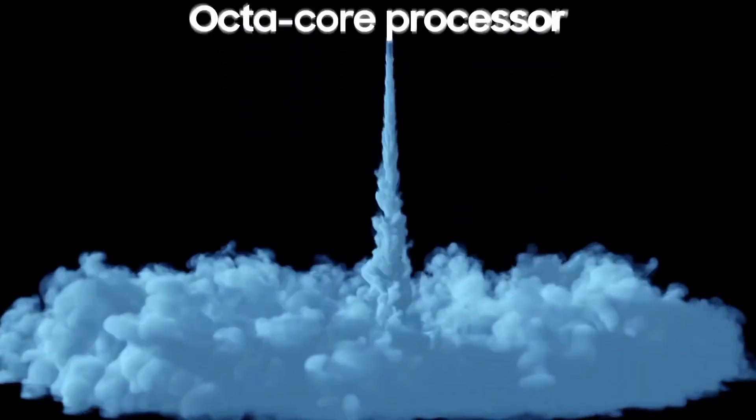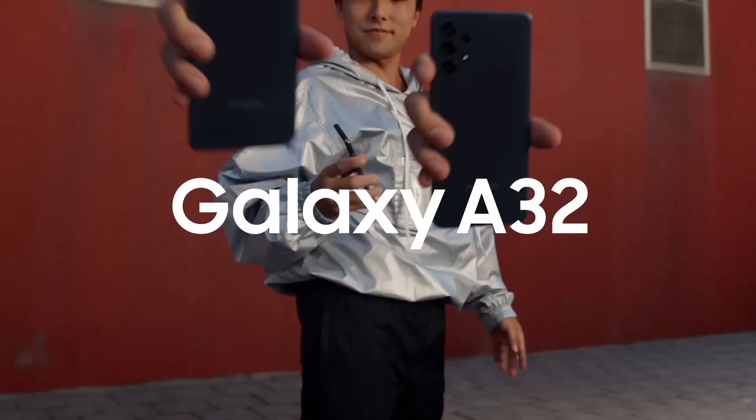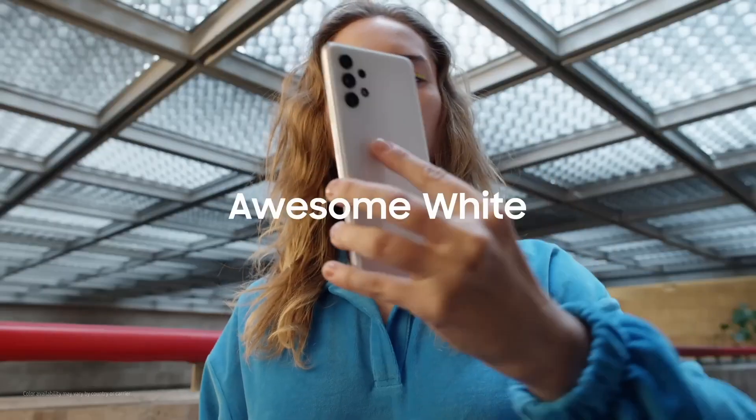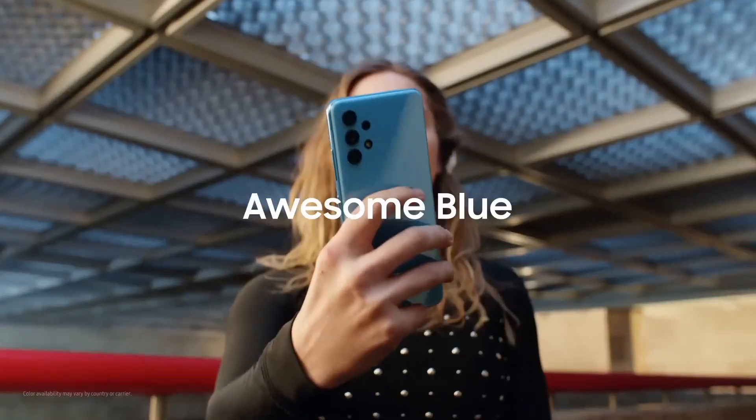With 5G compatibility, expandable storage options, and a balanced blend of features, the Samsung Galaxy A32 offers an affordable yet impressive smartphone experience, catering to diverse user needs with style and functionality.